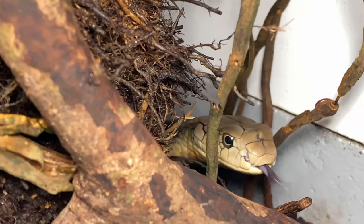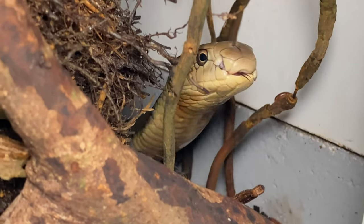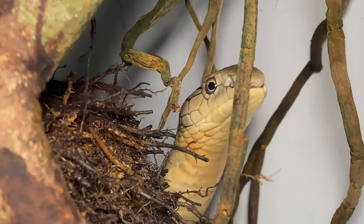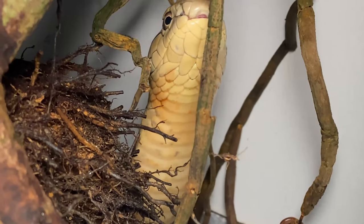I think I woke someone up. Sir Scratchy, you're a bit ahead of schedule — you're not supposed to appear in this video until the day section. Go back to sleep now.